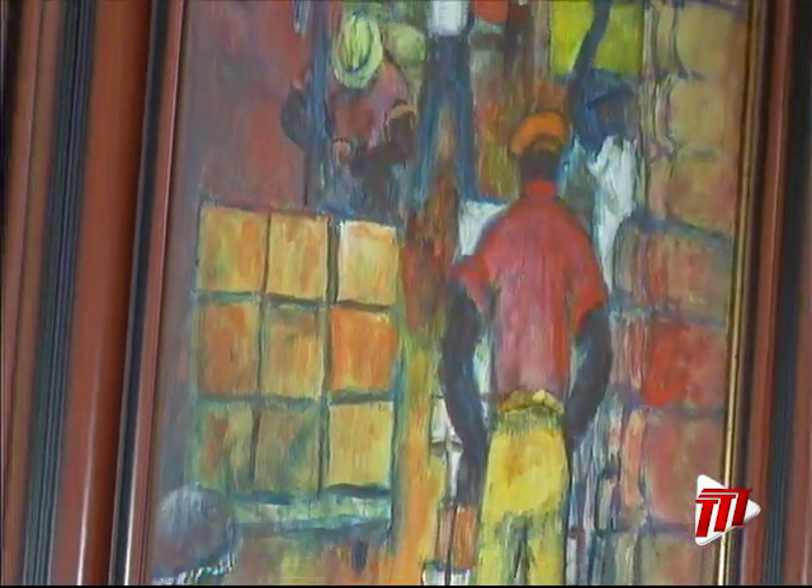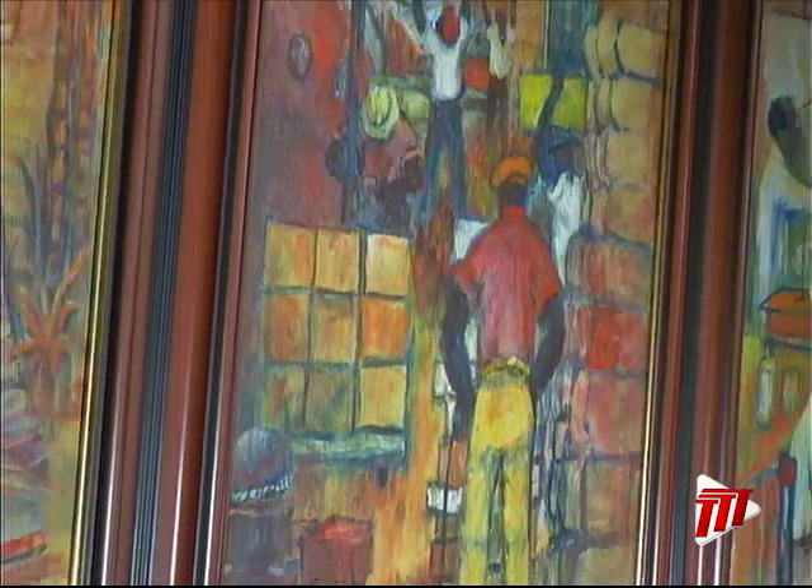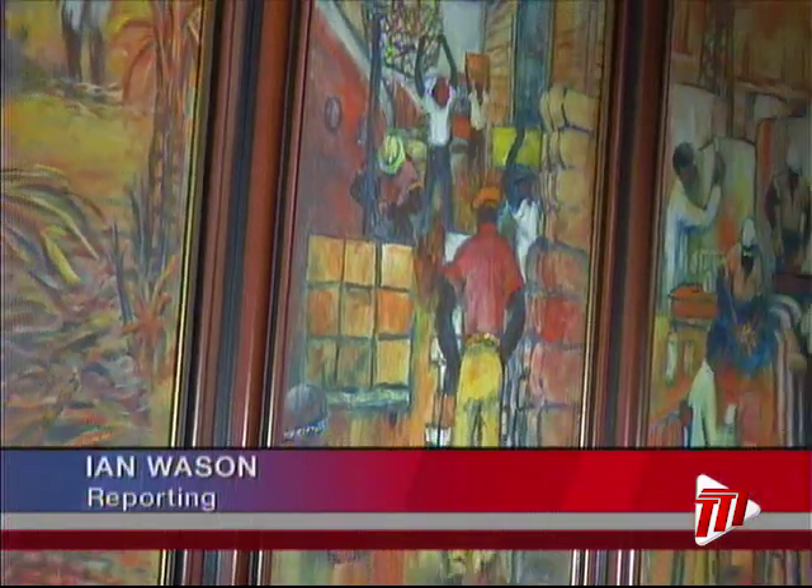The National Museum and Art Gallery are playing their part in Carifesta celebrations, coordinating the art exhibitions at various venues. TTT News team of Ian Wason and Rajnath Lal visited the museum and Castle Killarney on Sunday. While Castle Killarney displayed local icons, the museum in Port of Spain displayed pieces from across the Caribbean.